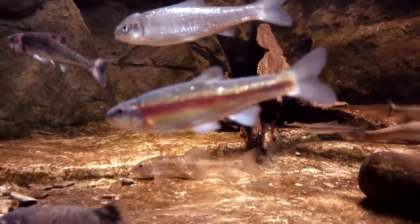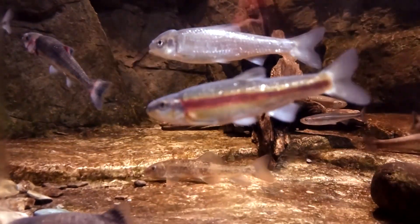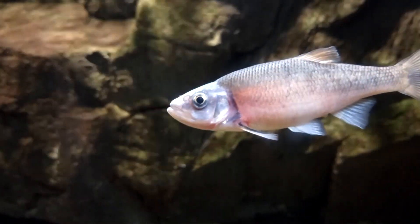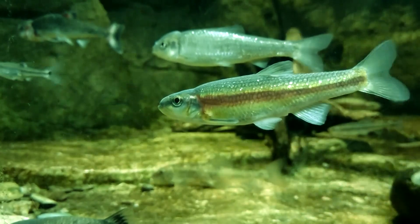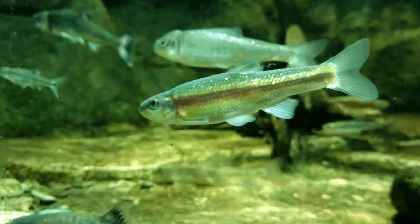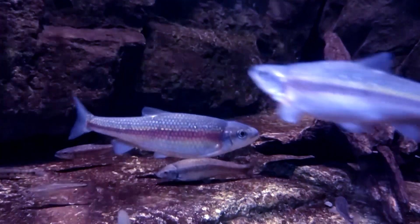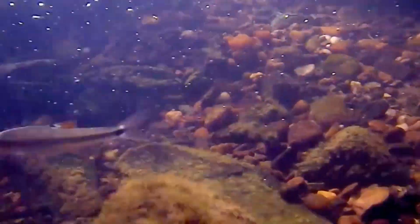In turn, daces are omnivores, consuming both plant and animal material within their habitat, as well as detritus. These fish often take food from the riverbed, but they'll also munch on floating insects such as the eggs and hatchlings of flies. They help reduce mosquito populations. Daces also eat seeds and other aquatic plant parts. They generally prefer shaded areas where they're safer from watchful eyes, but also where opportunistic morsels can fall into the water.